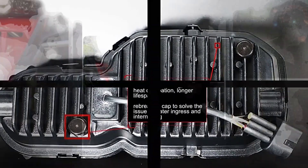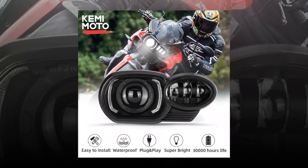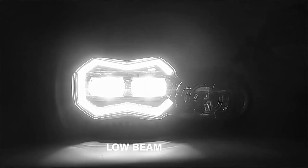LED headlights are also much brighter than regular bulbs. If you are looking for a good quality headlight, then LED headlamps should be at the top of your list. Reflectors are great for daytime riding — they reflect sunlight back towards the rider and increase visibility. They are also great for getting attention if you need to stop traffic.